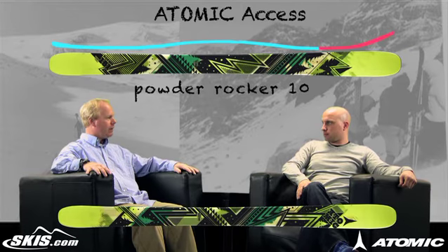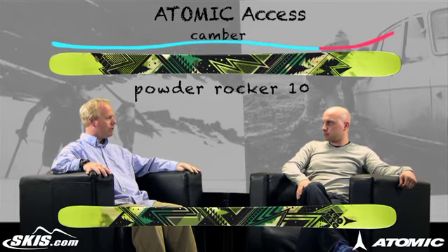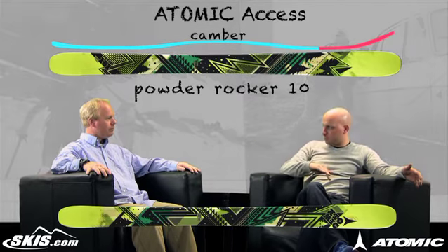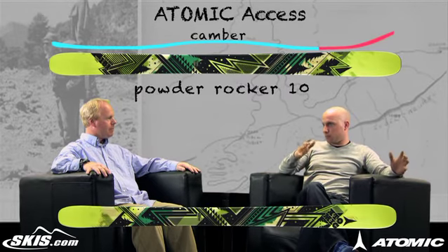What are some of the reasons that make this such a great package? Well, it's essentially got a lot of features built into it. It's got Power Rocker 10, meaning that it's rockered 10 degrees up in the tip area. It has camber underneath the foot for control on groomed surfaces, and there's no rocker in the tail for control on groomed surfaces. That rocker in the tip is going to give them unsurpassed flotation in the powder and the cruddy snow. The full camber from the tip body of the ski back to the tail gives really good edge grip on the hard pack groomers.